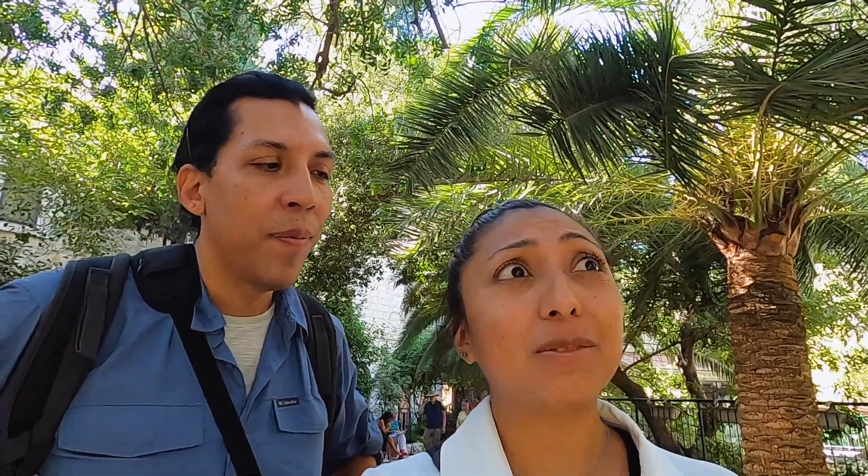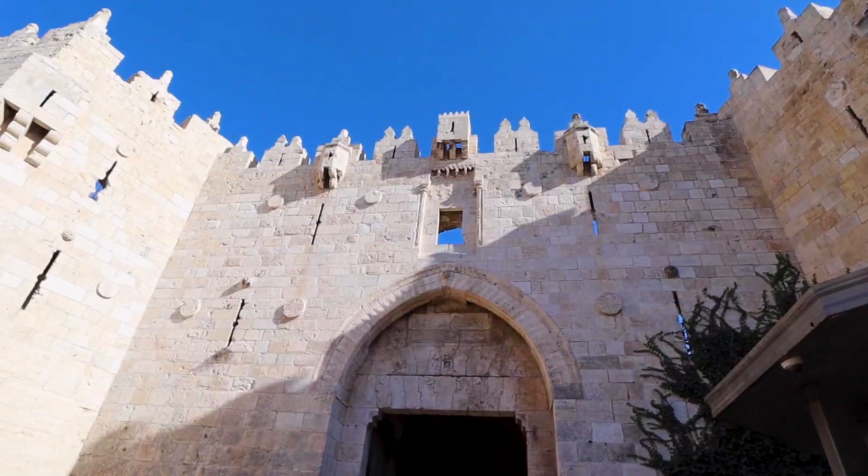We have arrived at the Garden Tomb. It's a beautiful place with flowers, trees, very meditative, and very clean. They also have what they believe to be the tomb here, and a lot of people singing as well. Overall it's a peaceful environment and a nice little break from the city. It's right outside the Damascus Gate — probably worth coming over here, and it's free. They do accept donations for upkeep, but it's a nice place so definitely add it to your list.